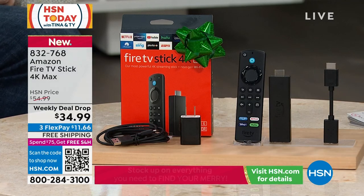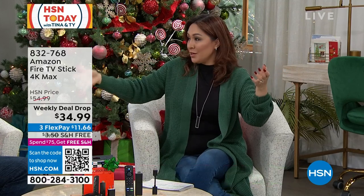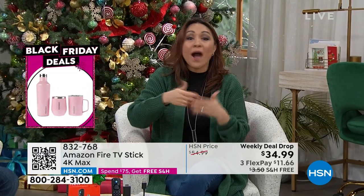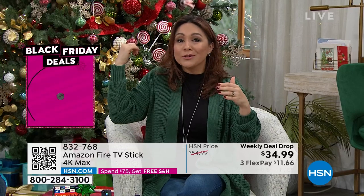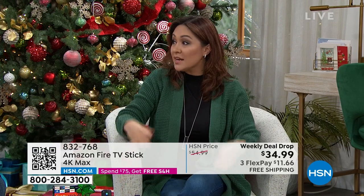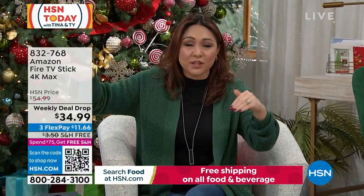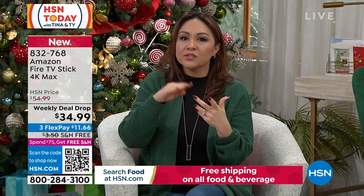This weekly deal drop — the Amazon Fire TV Stick 4K Max — was actually $55. We have the 40% more powerful, faster version at a phenomenal price only until Sunday. There's not a better version of the stick — it has an advanced processor and even a stronger Wi-Fi signal. A lot of times you start watching a movie and it buffers because of a slow signal. This stick has the latest Wi-Fi 6 built into it, so once you're connected, you stay connected.